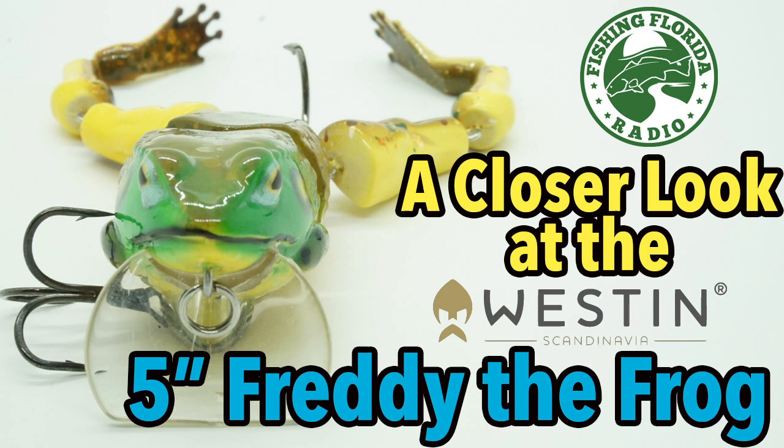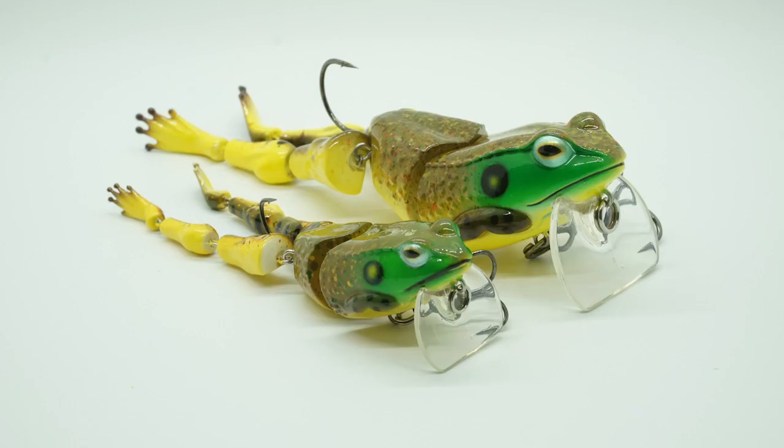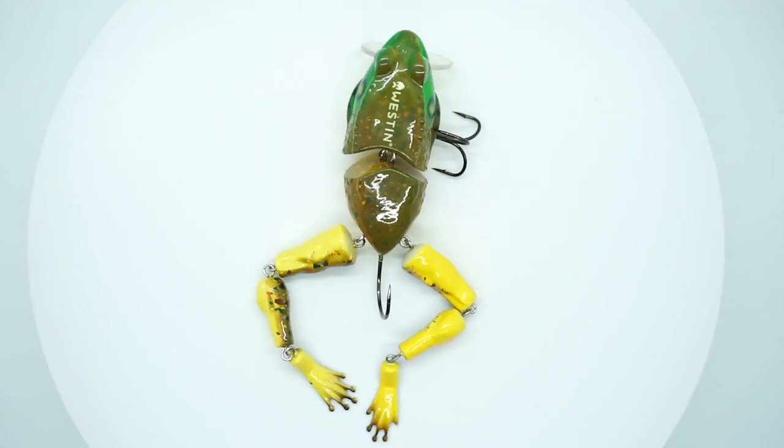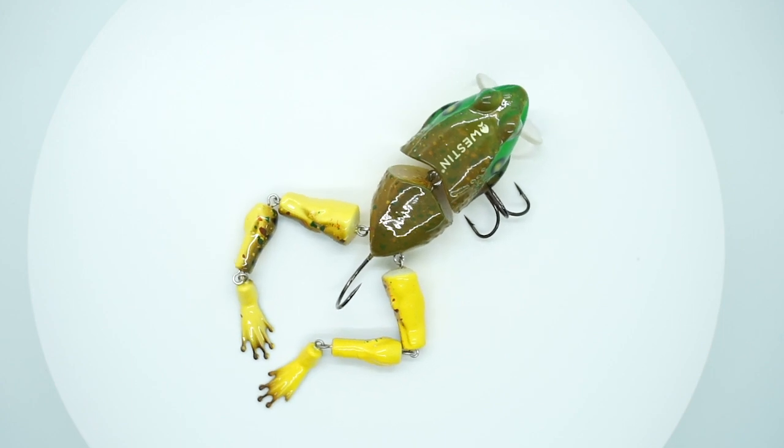Today we're going to take a closer look at the Westin 5-inch Freddy the Frog, which was just released here at the 2019 iCast in Orlando. The first edition of Freddy the Frog was 7.5 inches and was released last year at the 2018 iCast convention, where it won Best of Show for Best Freshwater Hard Lure. This year, Westin is releasing their 5-inch Freddy the Frog.